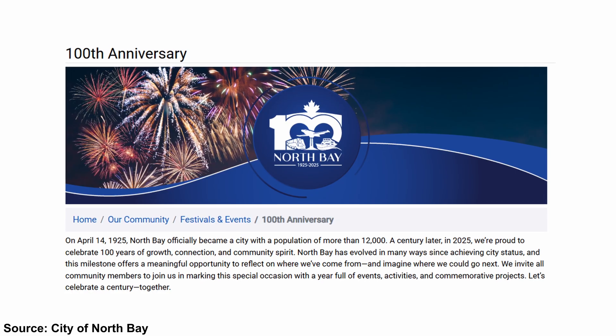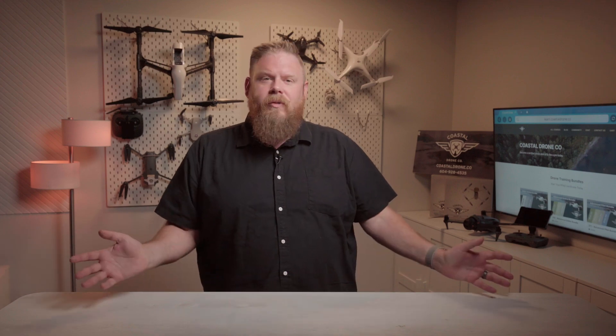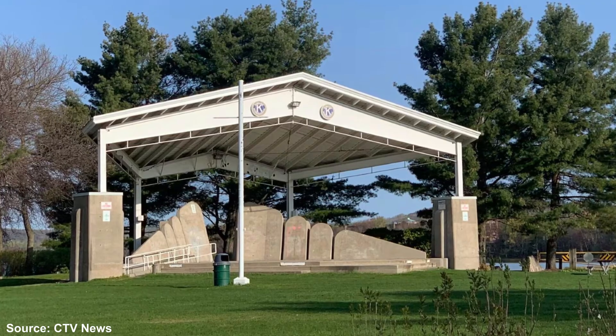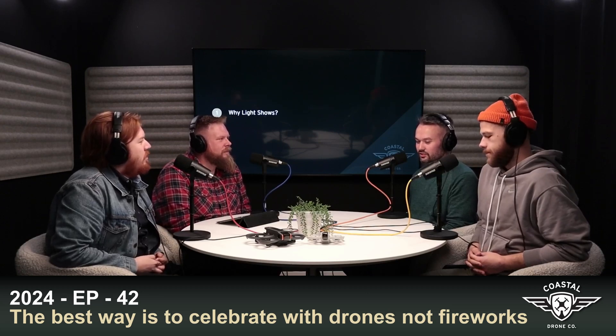If you're in North Bay, Ontario tonight and looking for something to do, a drone light show is set to take place at Kiwanis Bandshell Park tonight at 10 p.m. In celebration of the city's 100th anniversary, they're hosting a big event with live music, a drone show, and other fun activities. The show will be visible from a kilometer away — that's a thousand meters or 3,000 feet — and the city suggests viewing from the grassy area in front of the Bandshell. There will also be audio synchronized to the drone light show. If you want to know more about planning a drone show, we did a podcast last year with Pixel Sky Animations just before their 1,000-drone show for the Grey Cup in Vancouver.